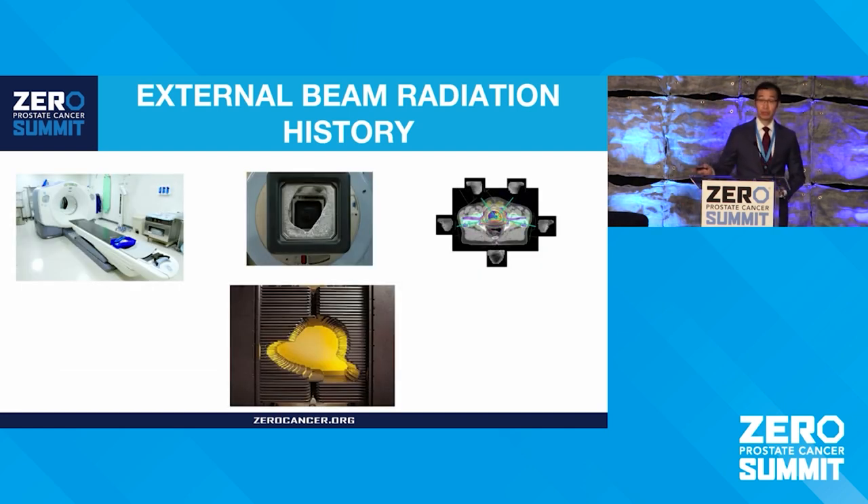One of the big advancements was the use of CT imaging to guide radiation therapy — the birth of the 3D era — where you could really delineate where the prostate was, where the normal organs were, and really protect them. Another huge advancement was the multi-leaf collimator, a device in the head of the machine that replicates the shape you used to pour with lead blocks, but can dynamically shape radiation beams as they are being delivered, enabling you to hone in on the prostate and spare normal tissues — modulating the beam.